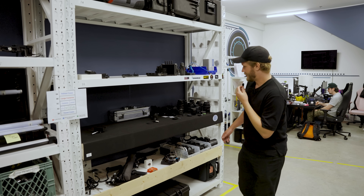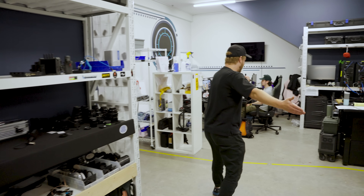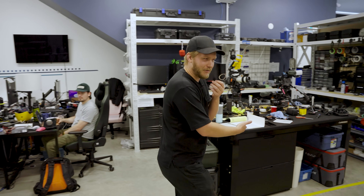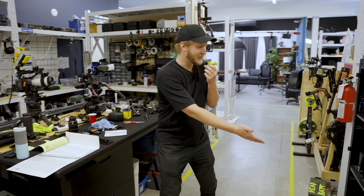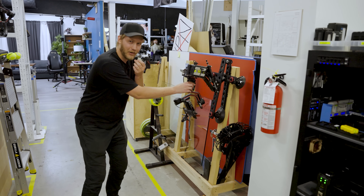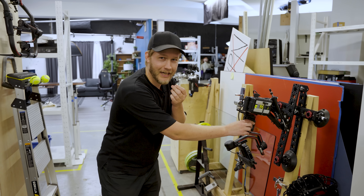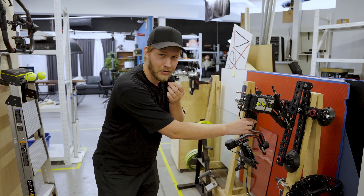Moving over here we have our camera land. We have a bunch of lenses, a bunch of easy rigs, a bunch of cameras, and all of the charging as well. I really like using the Tilta for all of our automotive content — we just ratchet it to the back of our F-150 and that's how we get the cool rolling shots.